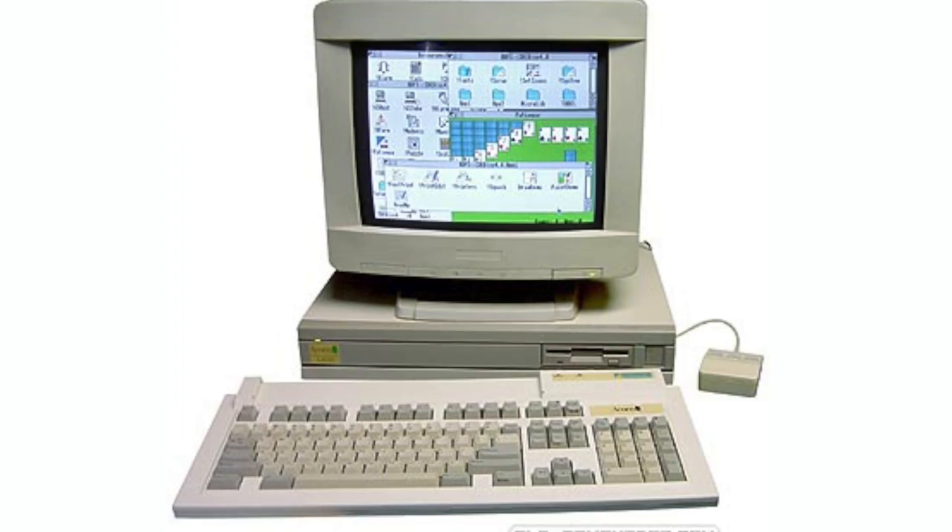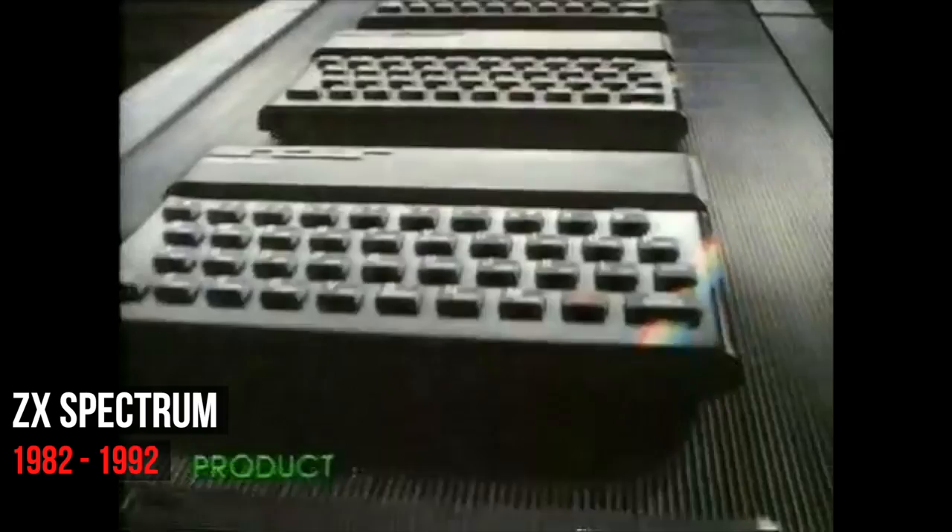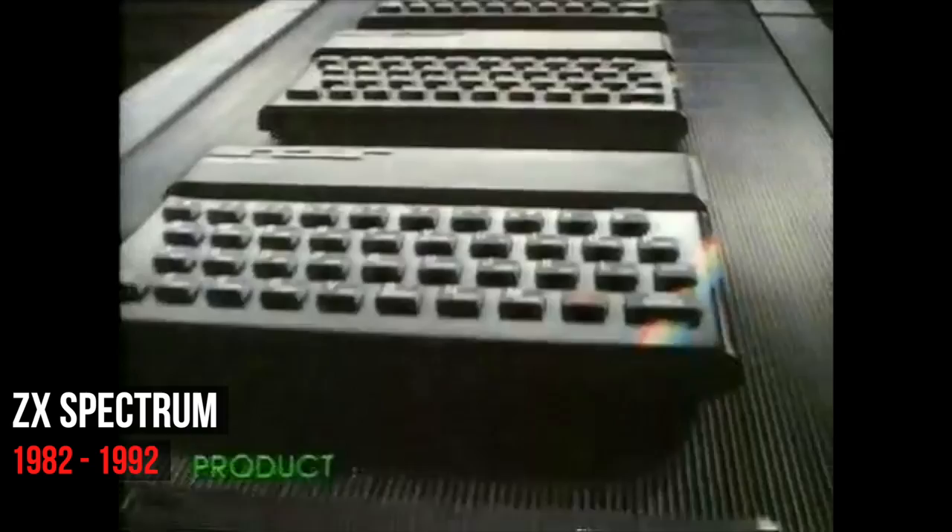So what was so special about this personal computer that it changed the face of the microelectronics industry? At first sight, the specifications don't sound particularly special. However, in comparison to most of the home computers of the day, which were little more than toys with cassette tapes for data storage, the Archimedes was much closer to what we think of as a proper PC.